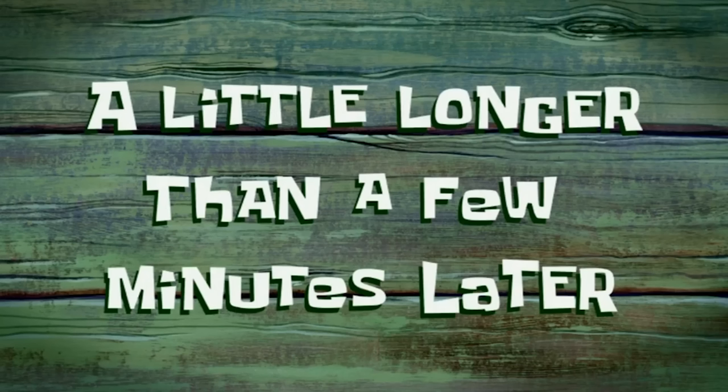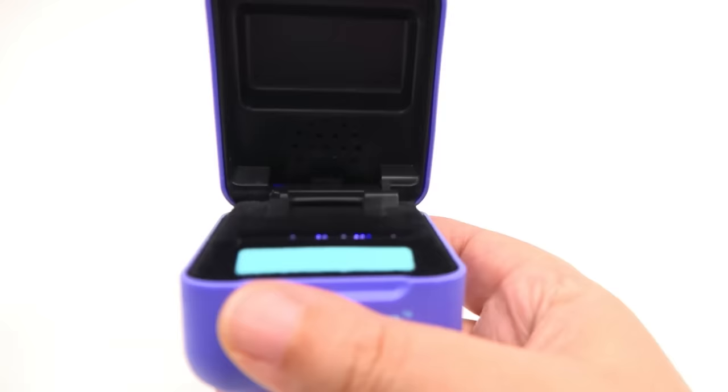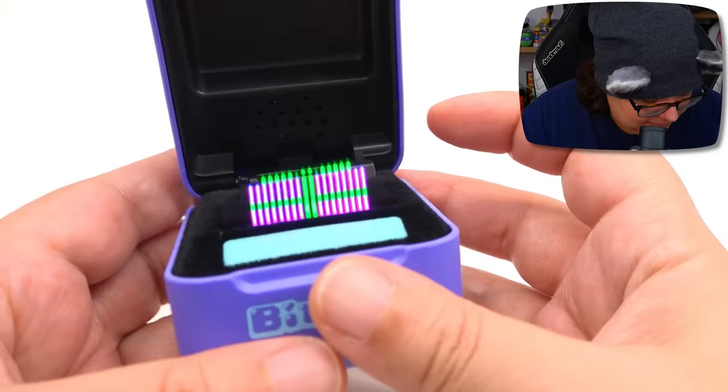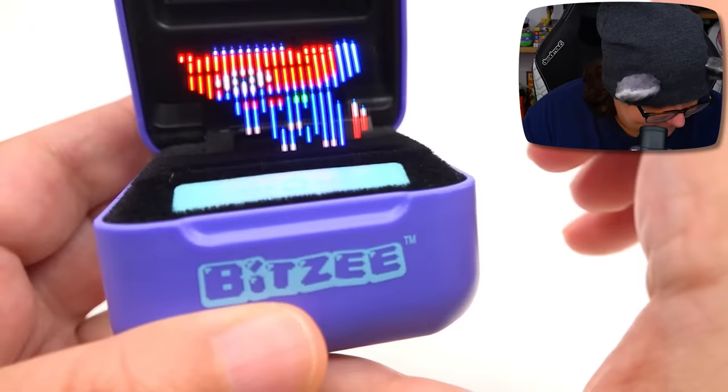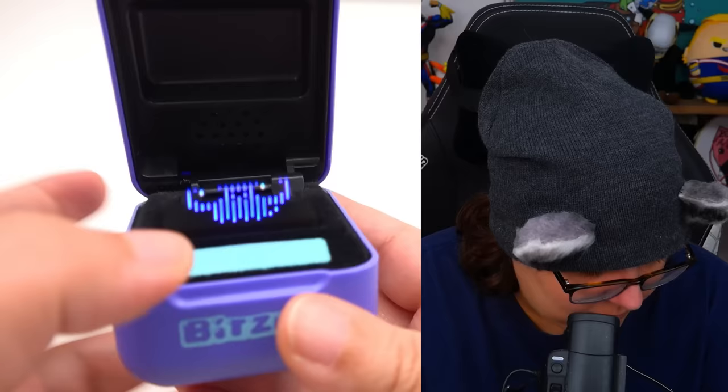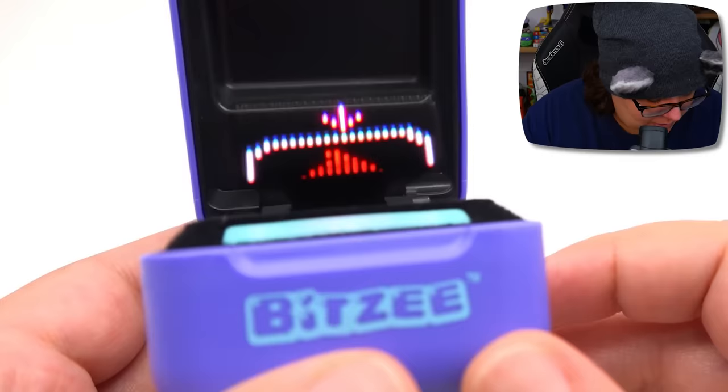A little longer — a few minutes later — oh my god, look at it! It's evolving again. So now we have a super Blitzy dog and it looks like it's giving us a gift. Let's see what the gift is. Now it has a costume! What do you need, kitty? Kitty needs to poo.